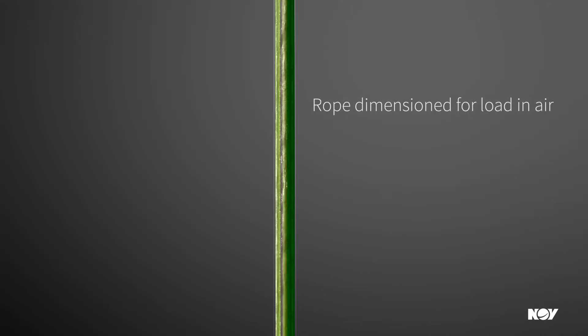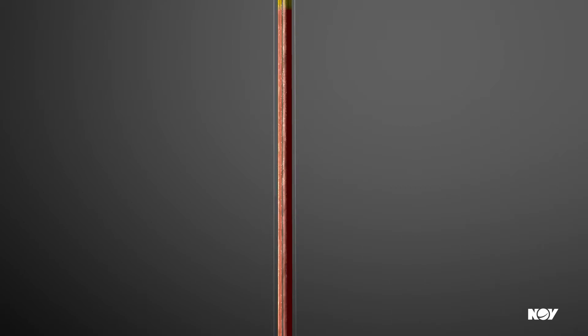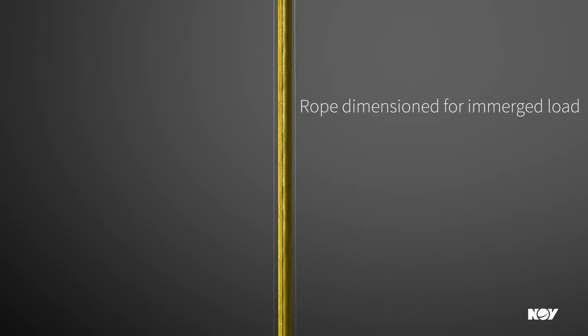When using fiber ropes, the obvious advantages of these lightweight ropes are utilized, and this rope system is also optimized to utilize buoyancy when the load is immersed in water.